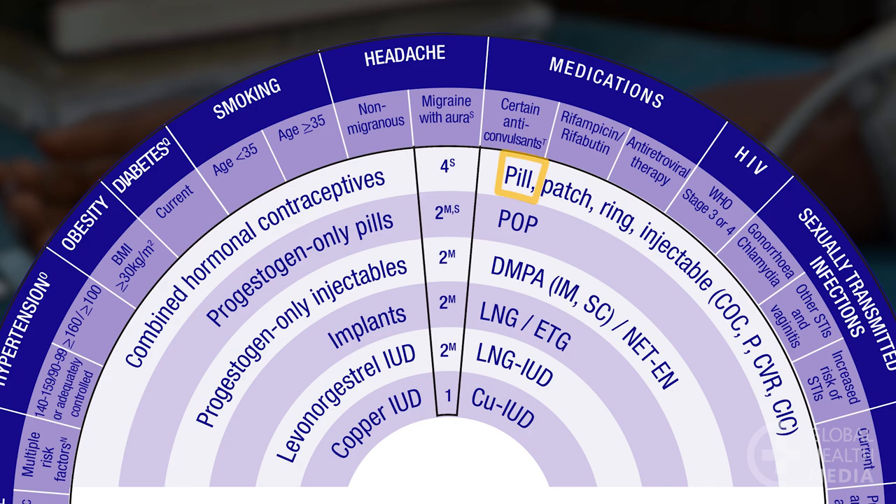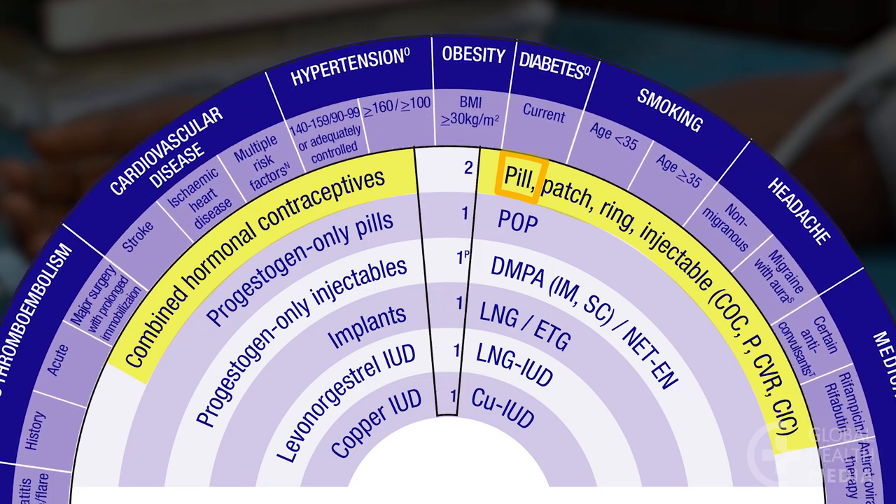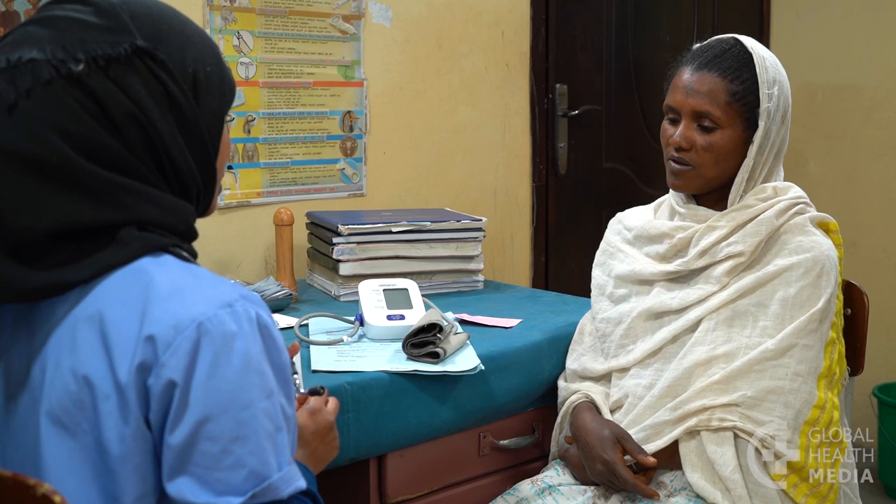Check the MEC Wheel. Find the pill, then rotate the wheel to the section on hypertension. Her blood pressure reading is in the first range. The number 3 indicates that the pill is not safe for her. The other methods, with a 1 or 2, are safe. You can now counsel her on these alternative methods.